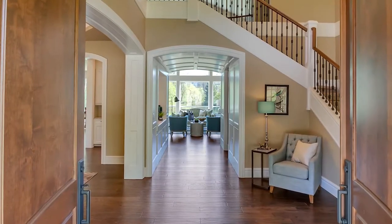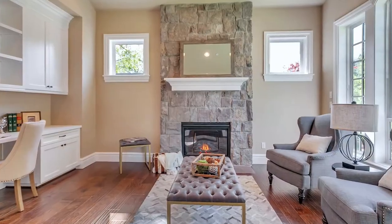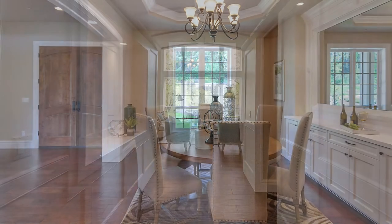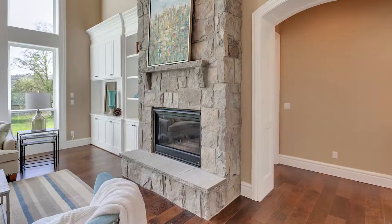Heading inside, you'll discover a masterfully crafted interior with formal and casual spaces, built-ins, and exceptional millwork. The flowing open floor plan features soaring ceilings and sweeping views from floor-to-ceiling windows.